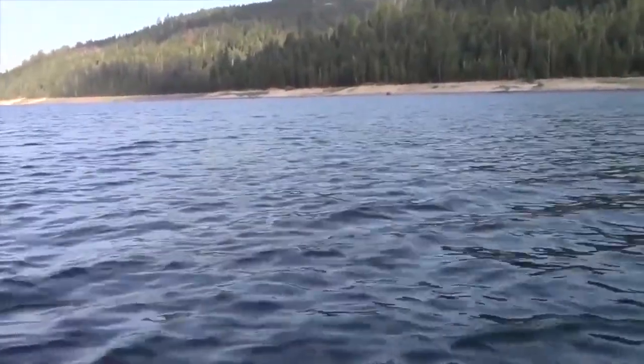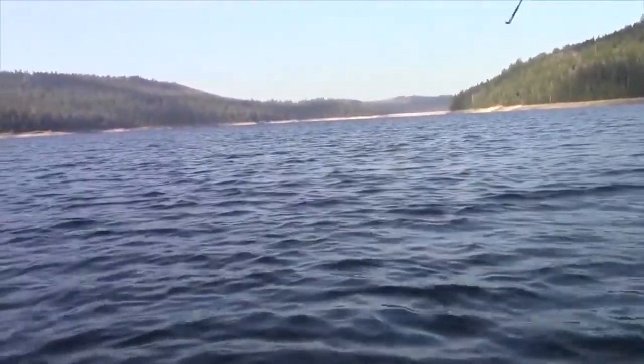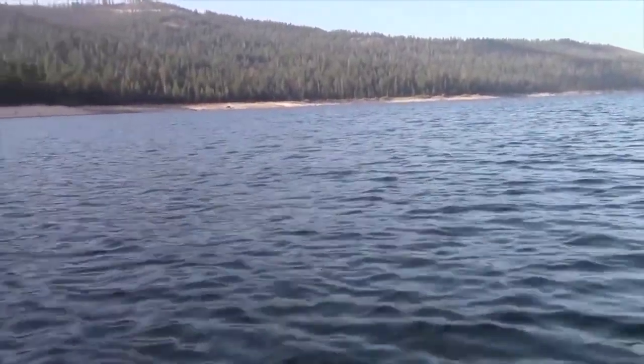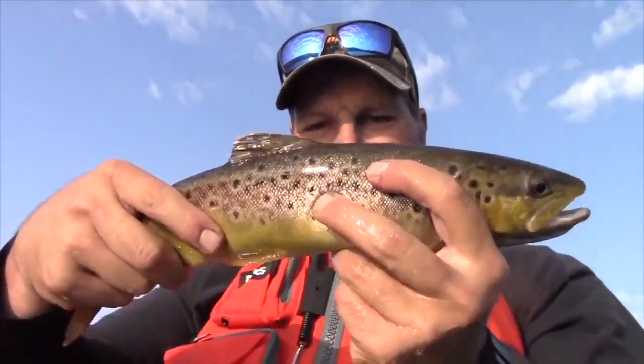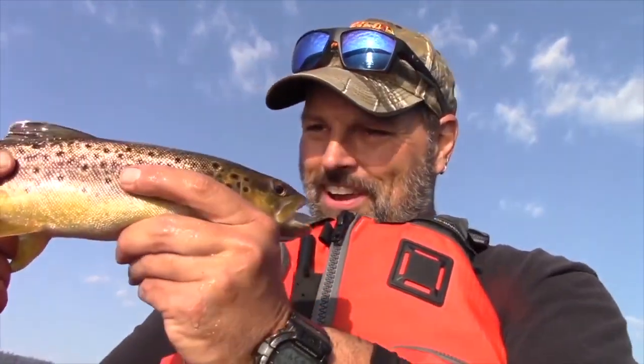Oh, nice fish putting up a fight! Of course I got my drag set real loose. Oh nice, nice brown trout — beautiful brown trout! Look at that beautiful brown trout. He's not huge but he's a beaut though. We're gonna let him go — put up a great fight. I just love these little guys.